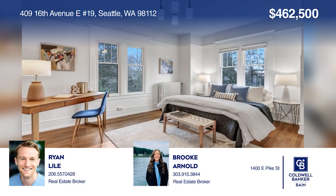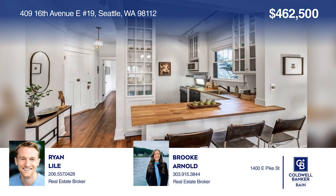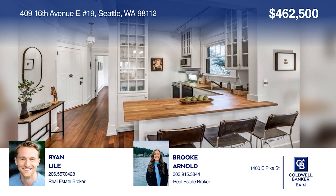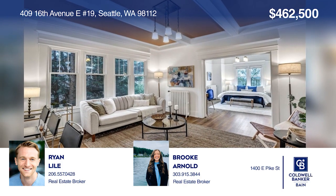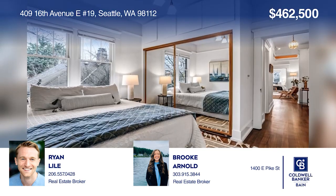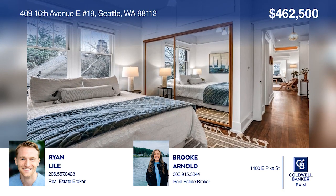On the market for the first time in three decades, this two-bedroom, third-floor unit is currently seeking a new owner. Host guests in your open kitchen and living room. Unit 19 features original light fixtures, newly refinished hardwood floors, over nine-foot ceilings, in-unit laundry and ample closet space, plus basement storage. For more info, contact Ryan Lyle and Brooke Arnold.